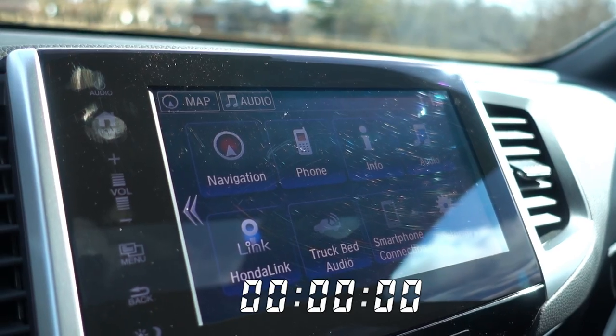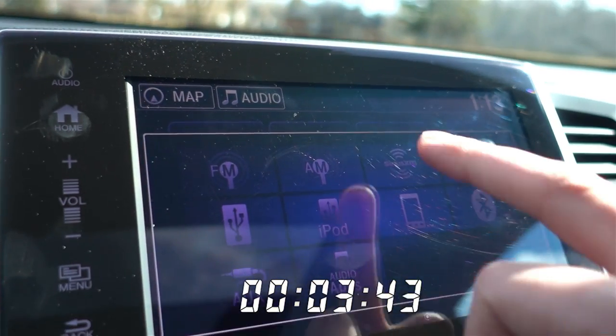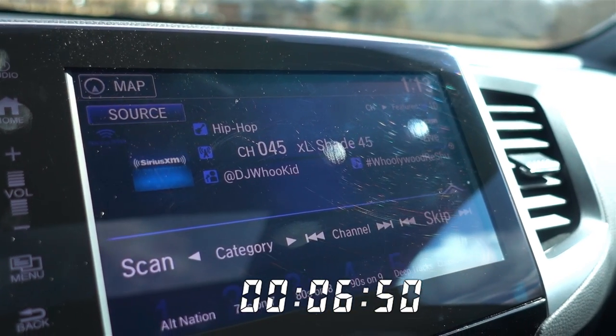The thing I hate the most is how the infotainment system — you need to click two buttons to go to your radio screen all the time. I hate it, it gets annoying. And the graphic design behind it is awful. But if these are your complaints, this is a pretty good truck. They're weird complaints, but they're my complaints.